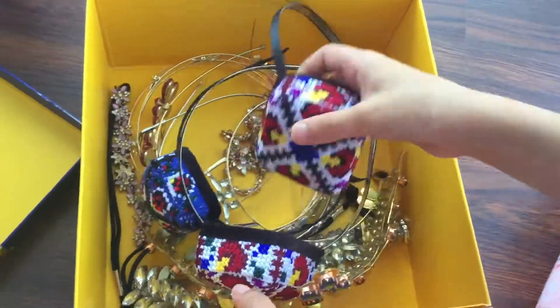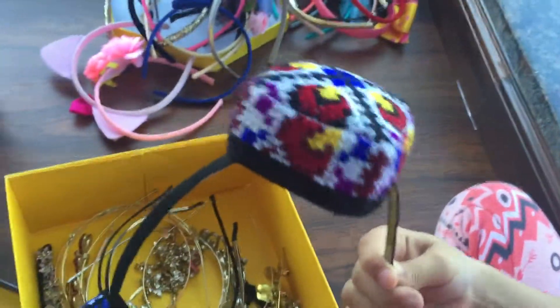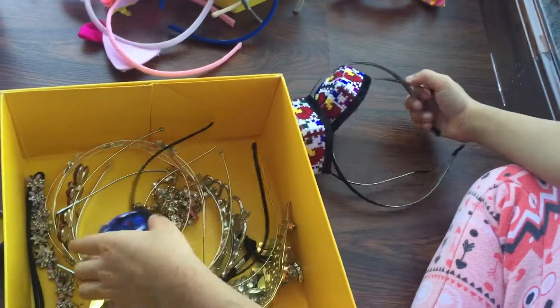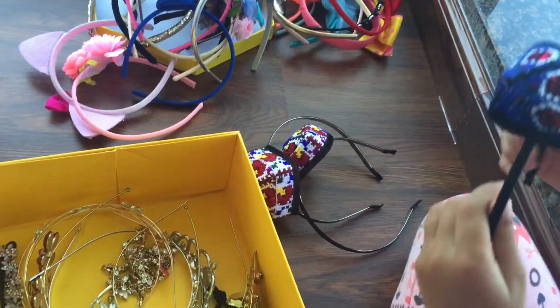Okay, so we're moving on to these ones. This one is the traditional hair band from Uzbekistan. There are two — one for my sister, and this one is also a traditional one from Uzbekistan.